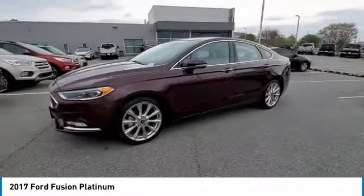Remote keyless entry, fog lights, four wheel disc brakes, power moon roof, rain sensing wipers, speed control.